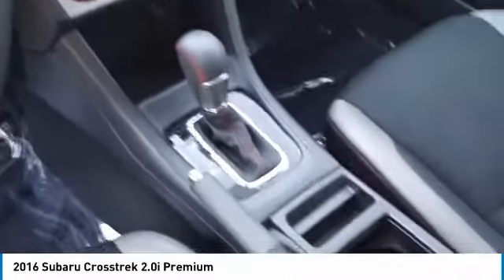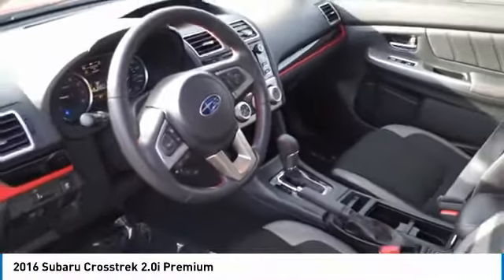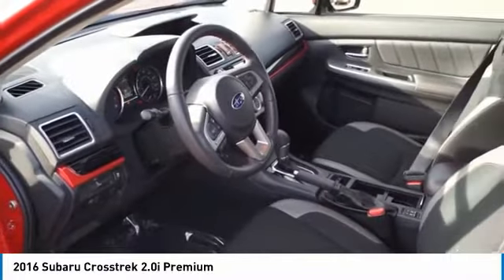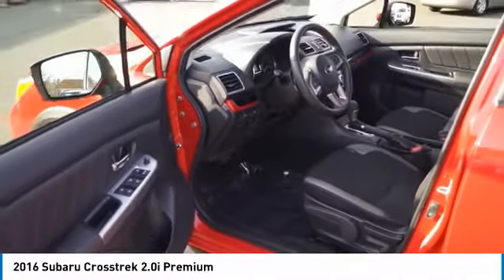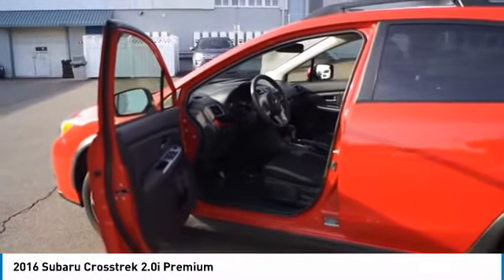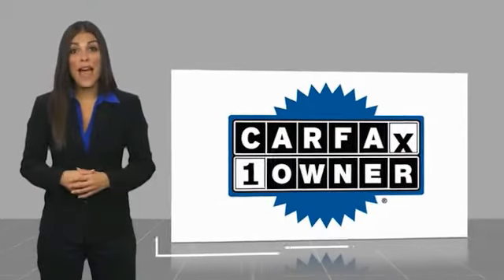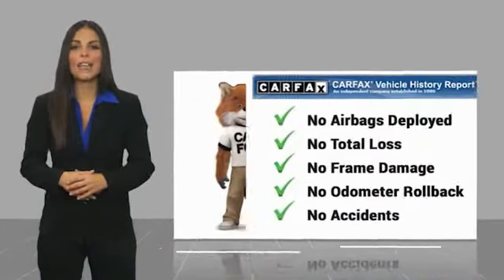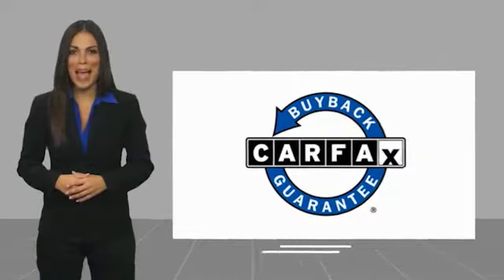This beauty will make even your house keys jealous. Drive it today! This is a one-owner vehicle with the Carfax Vehicle History Report. Be sure to find a complimentary copy of this report online or contact the dealership. This vehicle qualifies for the Carfax Buy Back Guarantee.